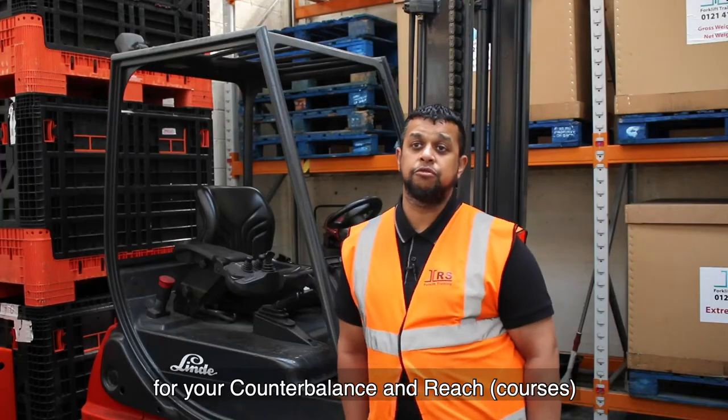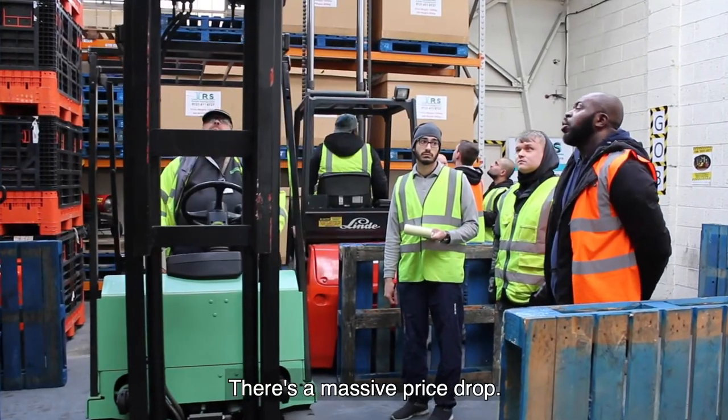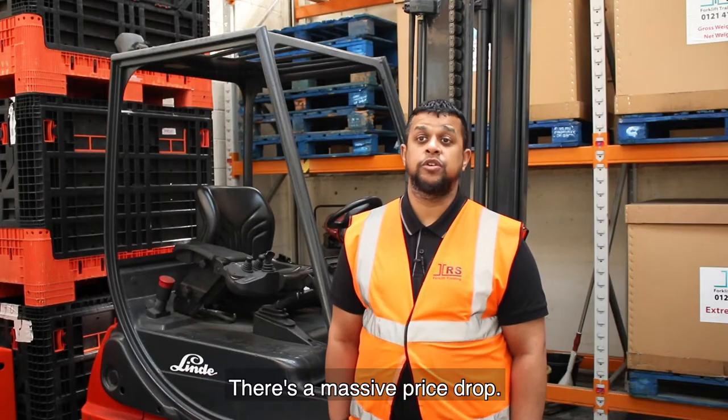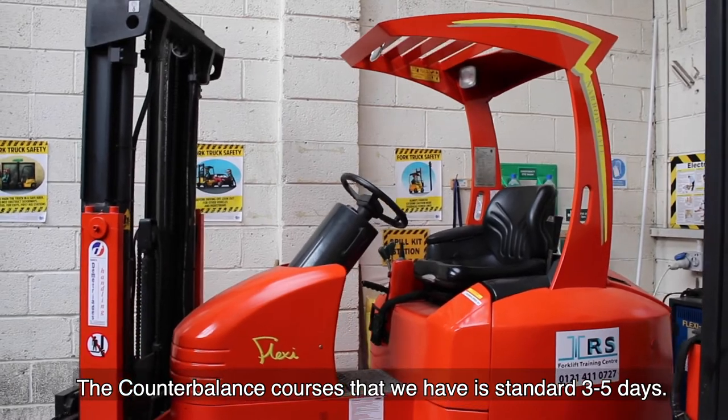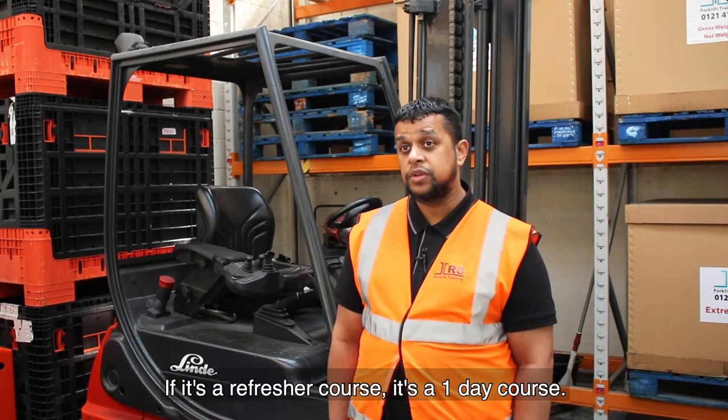Once you've booked in for your counterbalance and reach, the rest of the courses you get booked in for will be as a conversion, and the price — this is a big massive price drop. The counterbalance course is the standard three to five days; if it's a refresher course it's a one-day course.